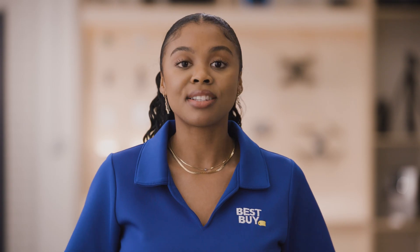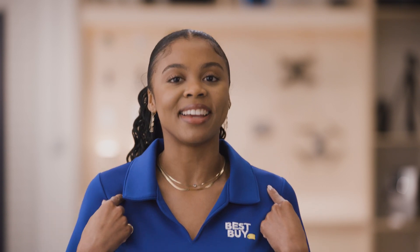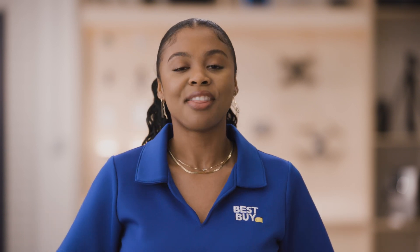So there you have it. That's what a gateway is and how it's often used. Hopefully this video was helpful. If you're ready to get started, visit a blue shirt in one of our stores, check out the options on BestBuy.com, or use the link below to set up time with a Best Buy Home expert like me. We'll be happy to help. Thanks for watching!